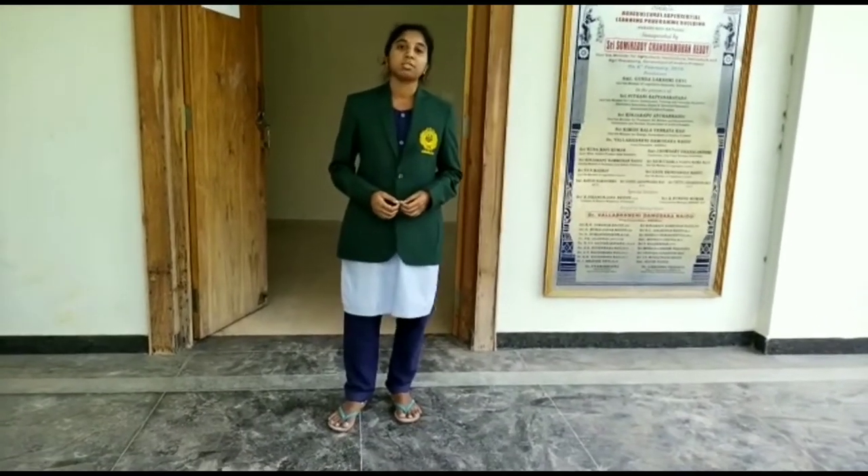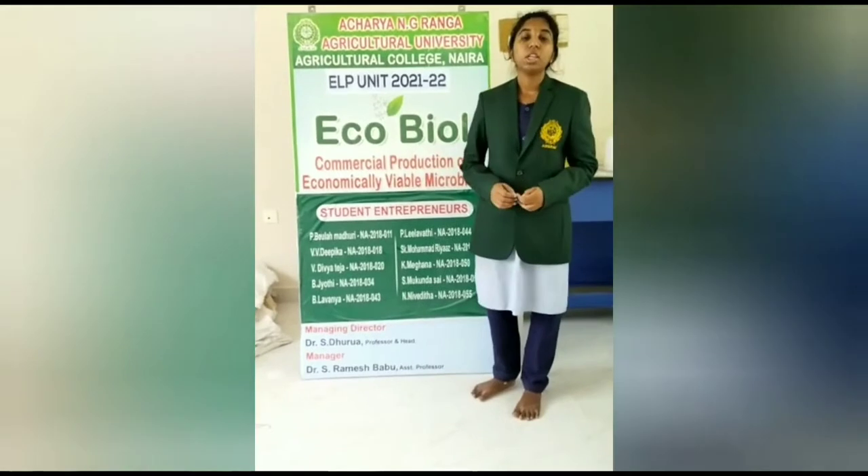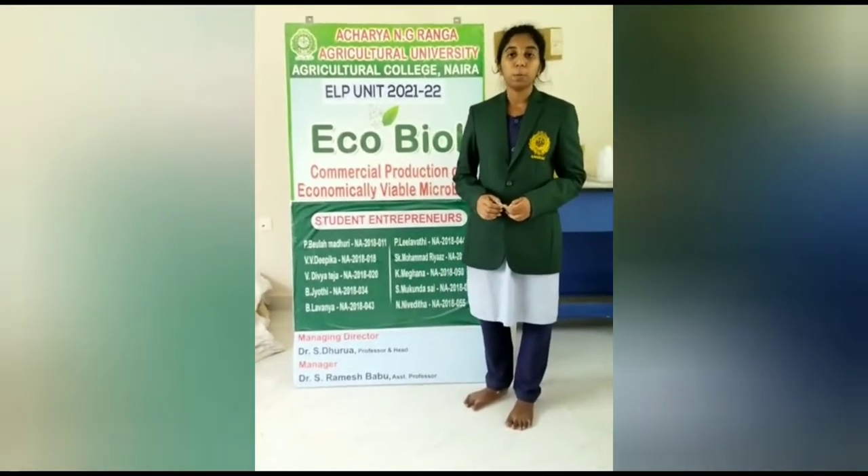Hello everyone, my name is Deetika, one of the members allotted to this unit. We are under the supervision and guidance of our Cornwall CEO, Dr. M. Suresh Kumar sir, and our Managing Director, Dr. S. Nirova sir, and Dr. S. Ramesh Baba sir. Ecoboyal unit is the commercial production of economically viable microbials.